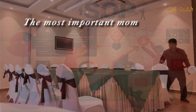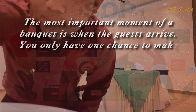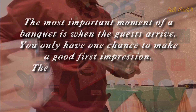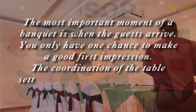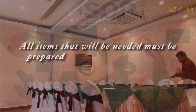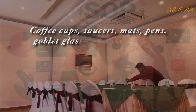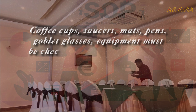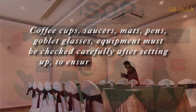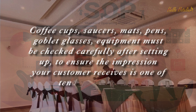The most important moment of a banquet is when the guests arrive. You only have one chance to make a good first impression. The coordination of the table settings, furniture, and decorations is thus quite important. All items that will be needed must be prepared in advance to guarantee smooth service. Coffee cups, saucers, mats, pens, and goblet glasses — all equipment must be checked carefully after setting up, to ensure the impression your customer receives is one of tender loving care.